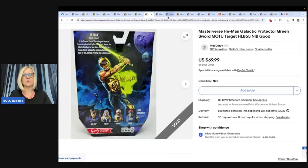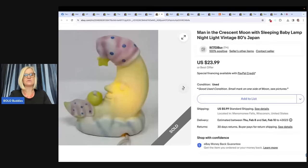Man in the Crescent Moon with Sleeping Baby Lamp Night Light, vintage from the 80s, Japan. Also from What the Flip Did I Buy. I love finding vintage decor, especially from certain countries. When I flipped this over and saw 1984 and Japan, I knew I wanted it. Paid $1.99 at Goodwill — easy list and easy ship. Took 11 days to sell and got a ton of views. I feel the quick sale was due to good use of keywords. Sold for $23.99.